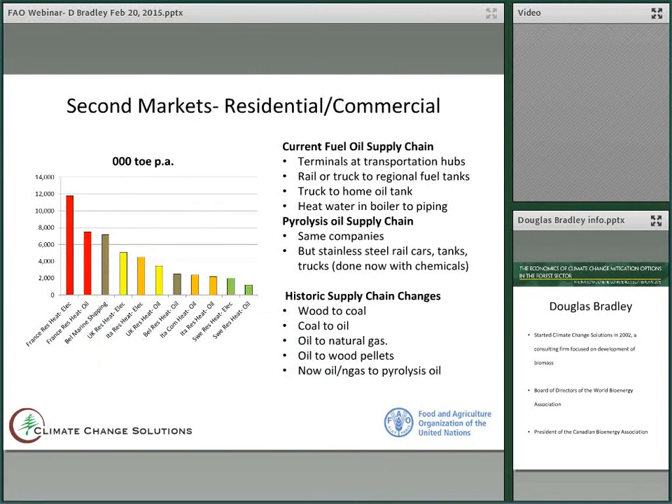The second markets will be residential and commercial, and this market is around 50 million tons. The current oil supply chain: oil is sent to terminals at transportation hubs, usually in big cities or in ports. It goes by rail or truck to regional fuel storage tanks, and then distributors truck the oil to home oil tanks, and the oil is used to heat water in a boiler, which goes into piping and heats rooms and homes. The same thing will happen with pyrolysis oil, and probably with the same companies. The only difference is that the companies will use stainless steel rail cars and tanks and trucks.